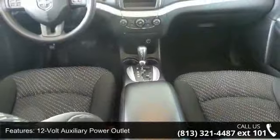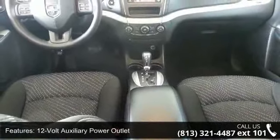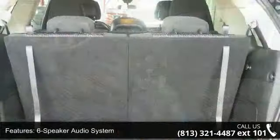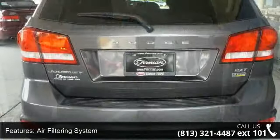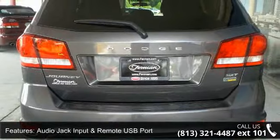Additional features include a 12-volt auxiliary power outlet, 6-speaker audio system, air filtering system, audio jack input and remote USB port, manual driver seat height adjuster, and manual dual zone temperature control.